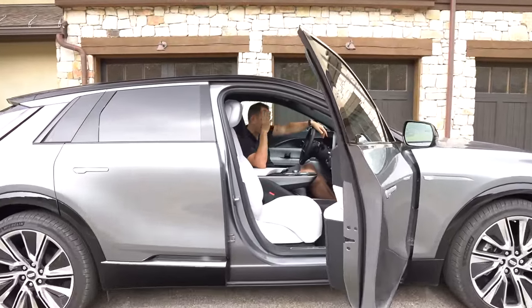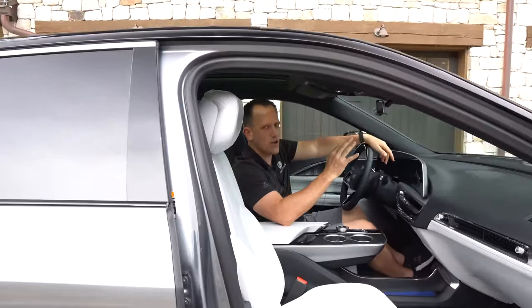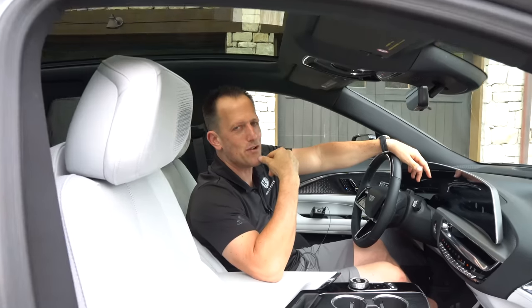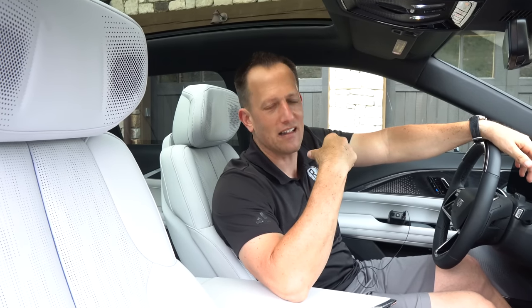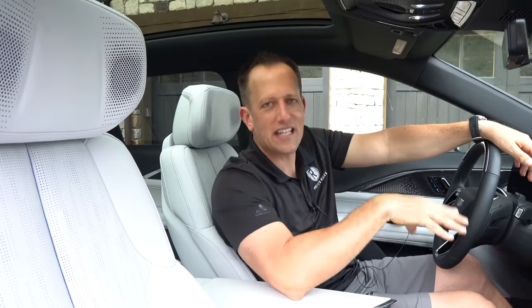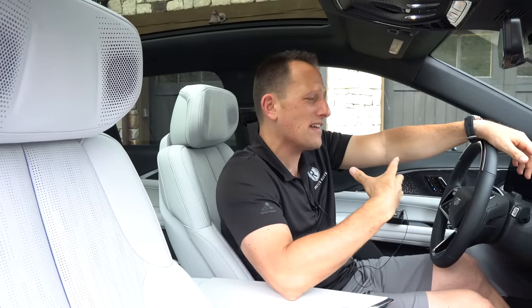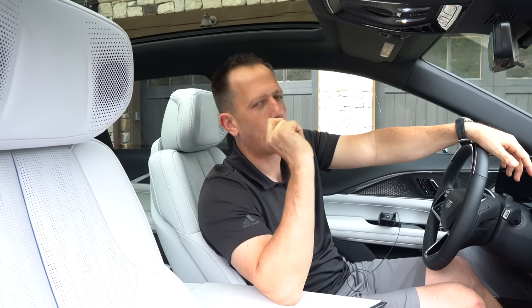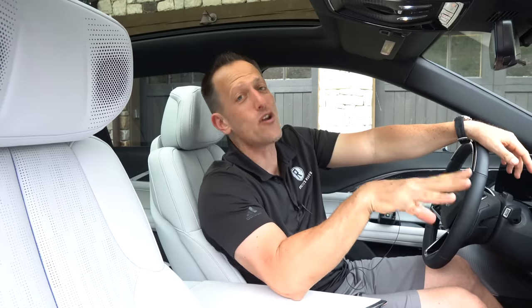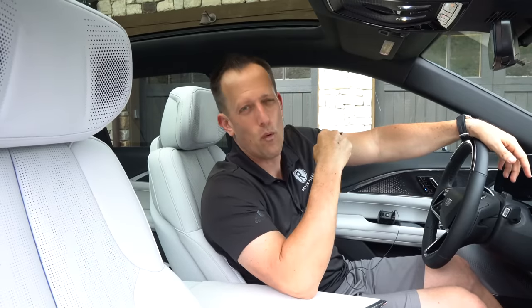We're inside this 2023 Cadillac Lyric debut edition — what a debut it is. I know you're saying to yourself, I am so sick and tired of people buying Teslas — I want something different. But there really hasn't been a lot in the luxury side of things, and I'm really digging this Cadillac. My great-great-great granddaddy had a Cadillac just like Elvis — 1957, bright pink. I know you want to know what the price is: MSRP, the way this one is optioned, is right around $62,000. Let's see if it's worth the price.